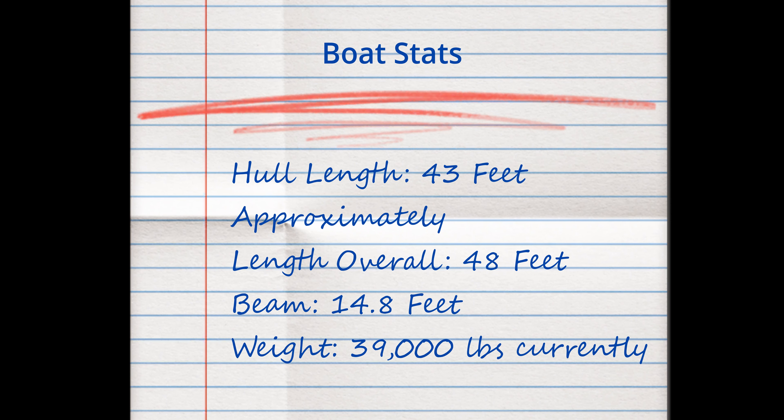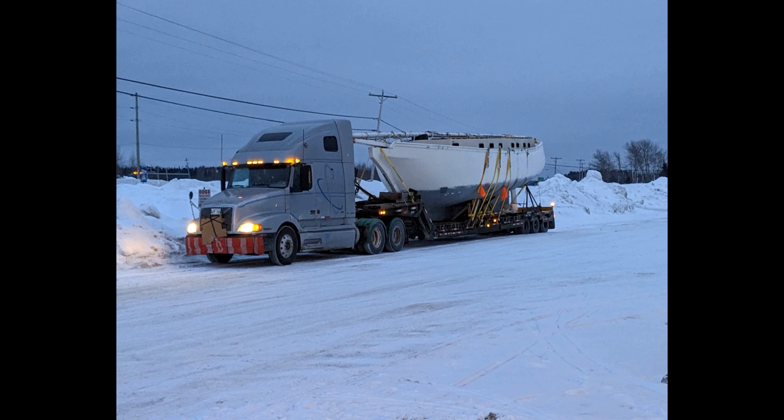We are Murray, Heather, Eve, and Pearl Ginnick. In September 2022, we bought this project sailboat. Join us for the journey as we turn this boat into our floating home on the water to hopefully one day sail around the world.